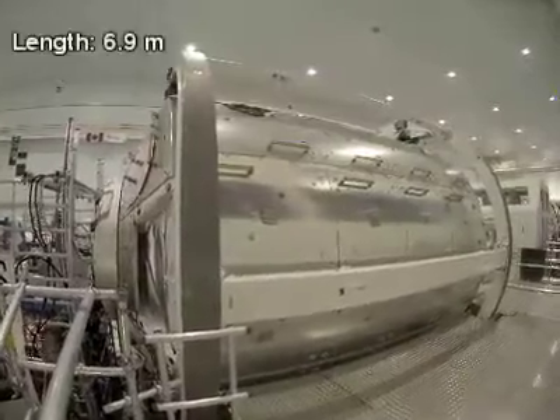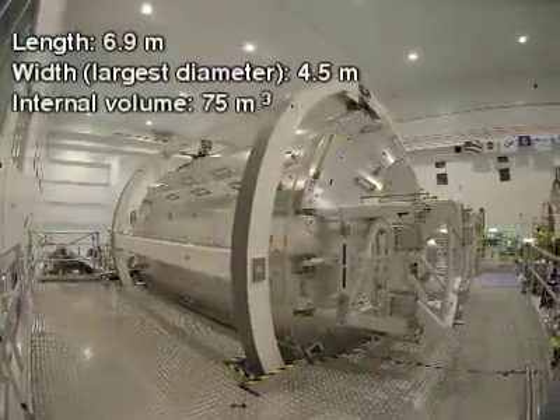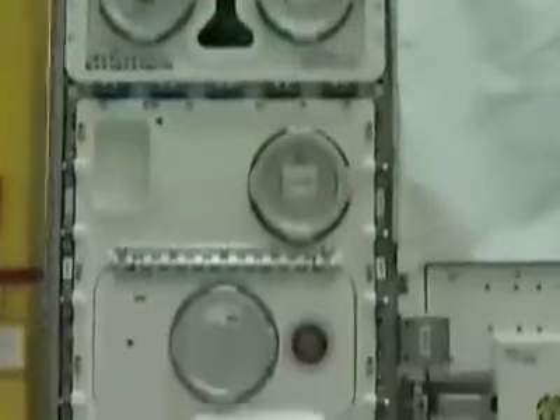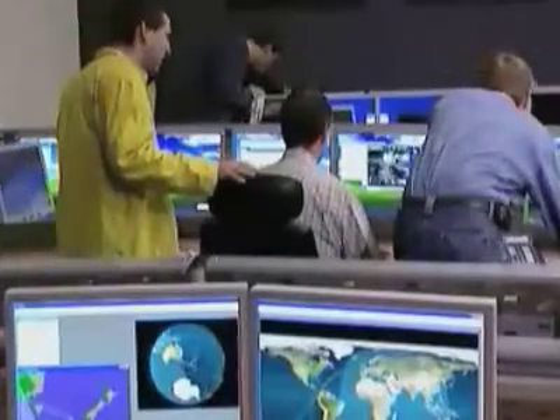The Columbus module is a large, pressurized aluminum cylinder, about 4.5 meters wide and almost 7 meters long — the size of a double-decker bus. Its side walls house eight research racks, with another two in the ceiling. Each of these contains its own power, cooling, video and data links that feed information back to researchers and control centers on Earth.